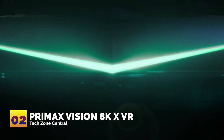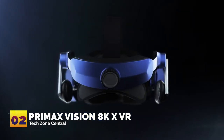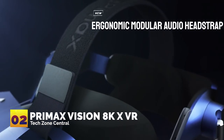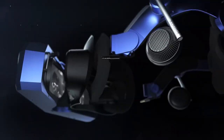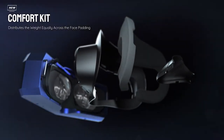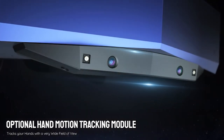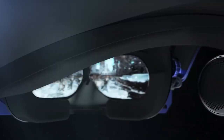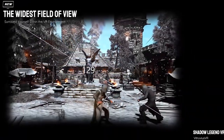Number two: Pimax Vision 8K XR. We've now reached the last two picks — the best virtual reality gaming headsets that provide an all-in-one experience of the latest VR technology combined with reasonable prices. First up is the unparalleled Pimax Vision 8K VR.